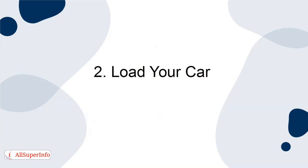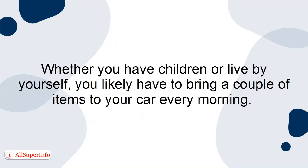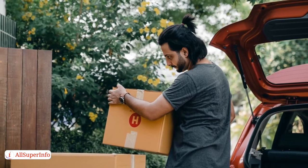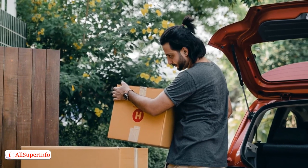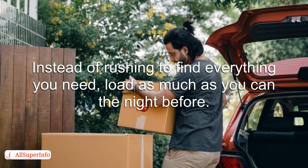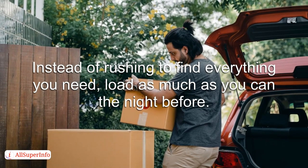Load your car. Whether you have children or live by yourself, you likely have to bring a couple of items to your car every morning. Even though loading your car typically doesn't take a lot of time, you risk leaving items behind in your morning haze. Instead of rushing to find everything you need, load as much as you can the night before.